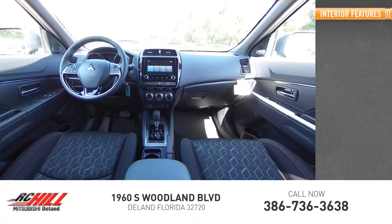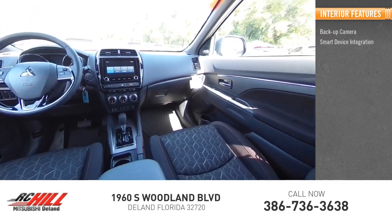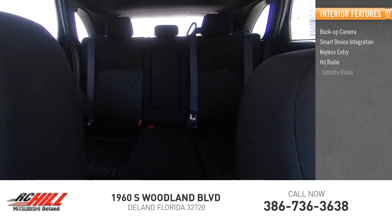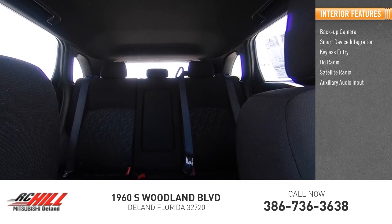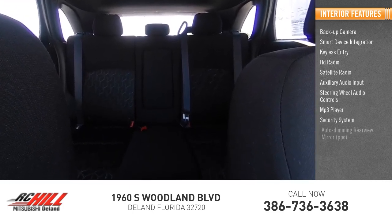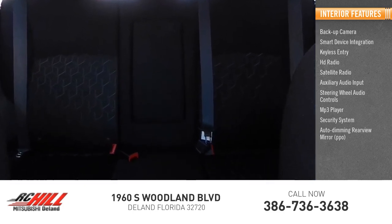Inside you'll find a backup camera, smart device integration, keyless entry, HD radio, satellite radio, auxiliary audio input, steering wheel audio controls, MP3 player, security system, auto dimming rear view mirror, and PPO.